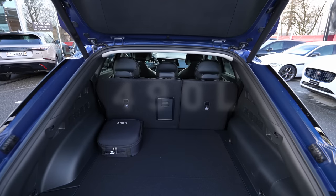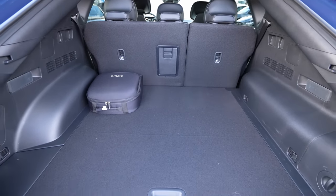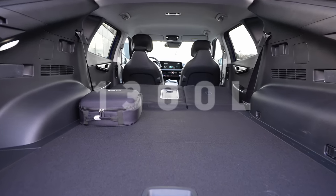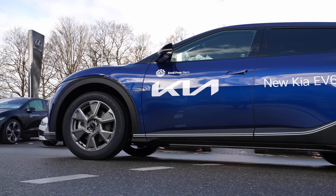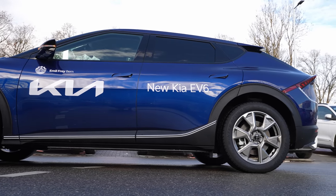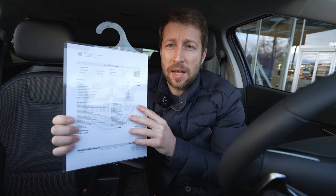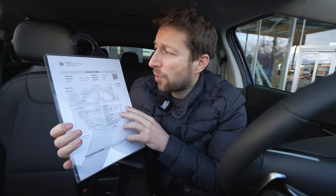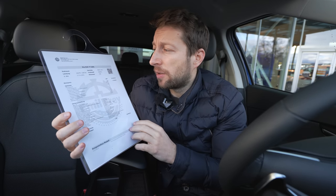The car comes with 19-inch rims. Trunk space is 490 liters, or 1,300 liters with seats folded down. Suspension is independent MacPherson coil spring with anti-roll bar up front, and multi-link coil spring with anti-roll bar at the rear. I'm here in Switzerland in Bern at Emil Frey — I'll leave the link in the description if you want to test drive the car.